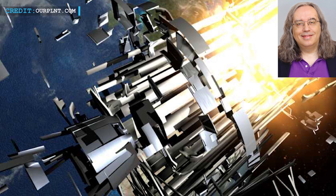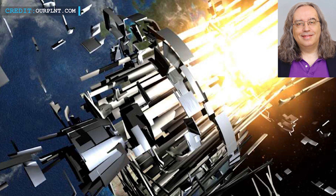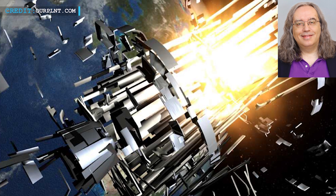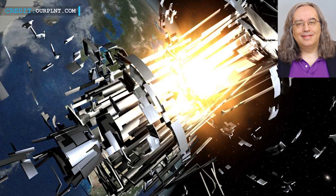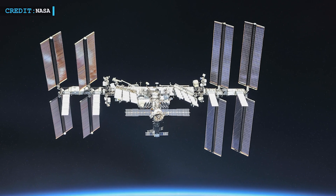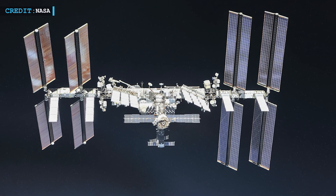According to Harvard astronomer Jonathan McDowell, who tracks objects in space, the destruction of the satellite in orbit produced 3,537 debris pieces. He also said the two objects' closest approach was estimated to occur on November 12th. Montalbano noted that a re-boost had already been planned for November 16th, and this maneuver would take care of that as well.